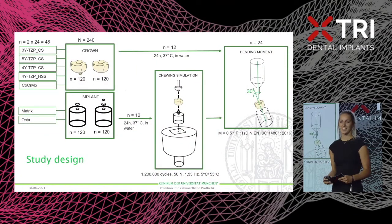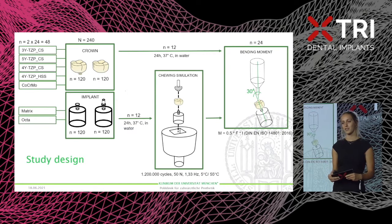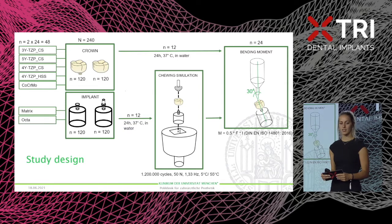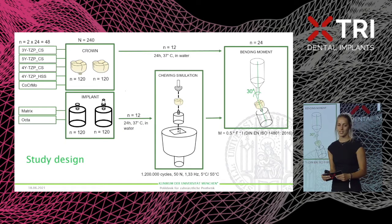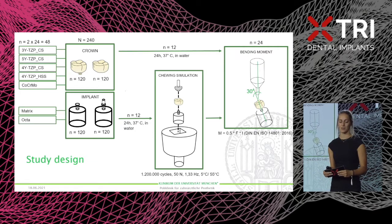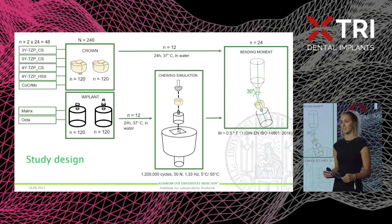For the study design, we compared matrix implants with traditional octa implants with titanium bases. We used five different materials: Group 1 was first-generation zirconia containing three percent yttria with very high strength values; Group 2 was third-generation zirconia; Groups 3 and 4 were fourth-generation zirconia; and Group 5 was cobalt chrome molybdenum alloy. Group 3 was conventionally sintered, while Group 4 used a high-speed sintering program.